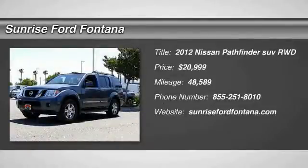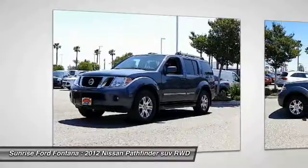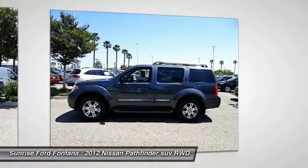Looking for the right vehicle? Check out the 2012 Pathfinder. The Pathfinder has a premium interior with three rows of seating for up to seven passengers, as well as versatile seating and cargo configurations.